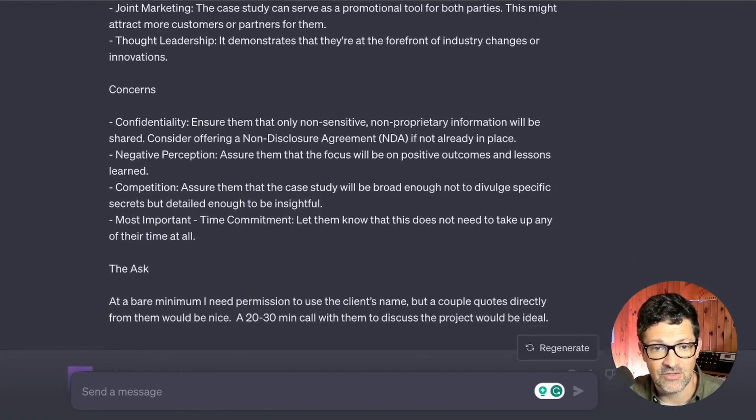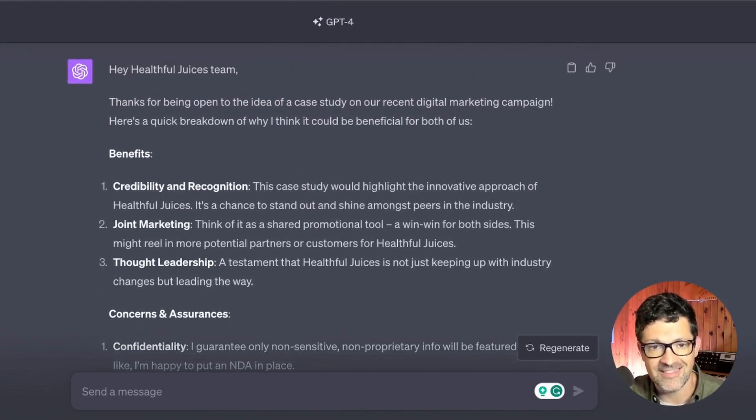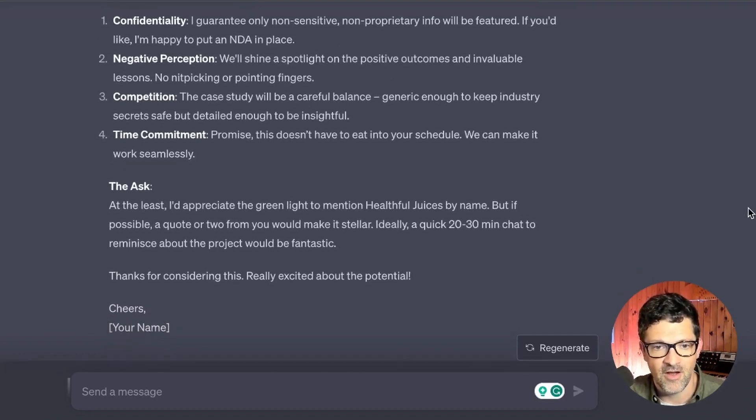This follow-up includes the benefits, addresses any concerns they might have, and ends with the ask. At a bare minimum you're going to need their permission to use their name — that's the bare minimum. One step above that would be a couple of direct quotes. A step above that is a quick 20 to 30 minute call to discuss the project. ChatGPT comes back with a great email — this is the second email in the sequence. You don't want to send this first because it could frighten them off, but if they say they're interested you can share the benefits and ask if they'd like to jump on a quick call.